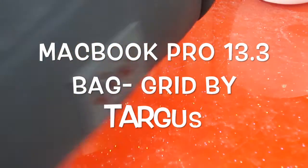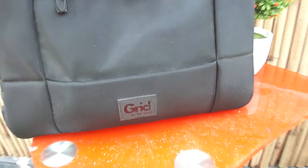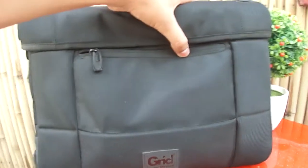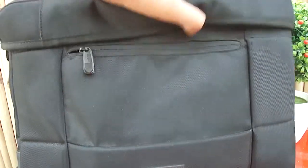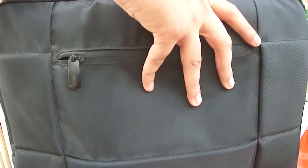The bonus item with the bonus tech bag helped us in our editing and stuff. This is the Grid by Targus, the MacBook Pro 13.3 cover — it's a laptop bag. This is the tech bag that we use usually, with two pockets and one zip for the laptop itself.